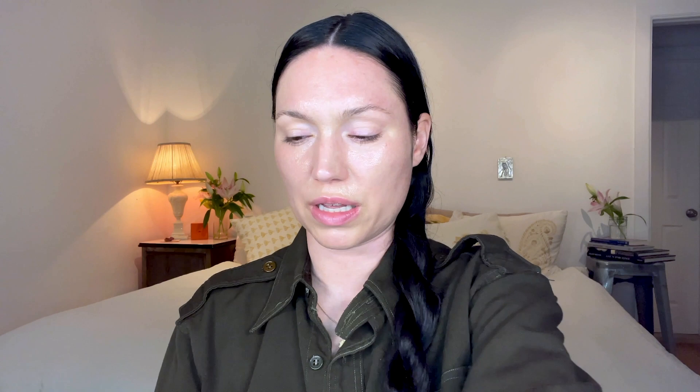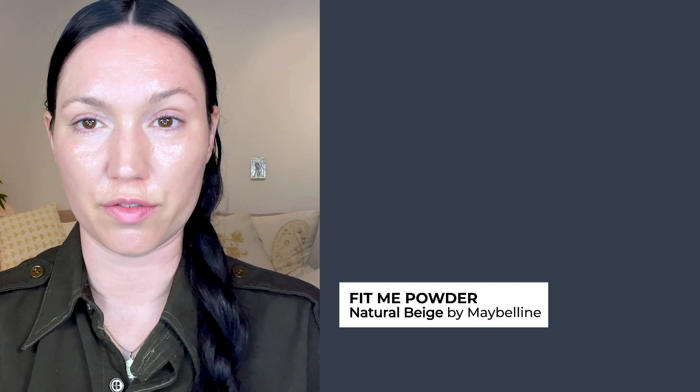Now that I'm really shiny, I am going to use a powder to set my makeup. I actually really love the Fit Me powder by Maybelline. It's a really beautiful powder to sort of set makeup and it really evens out the skin without sitting in fine lines and causing more texture. I just take the same brush, pat it into the powder, and press it into my skin in my T-zone.